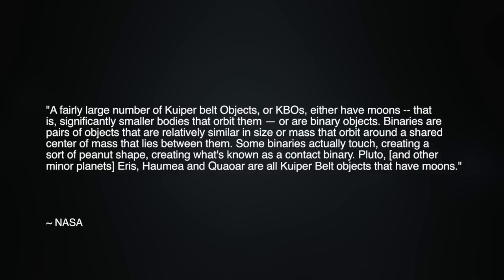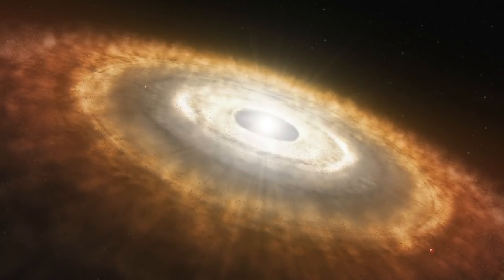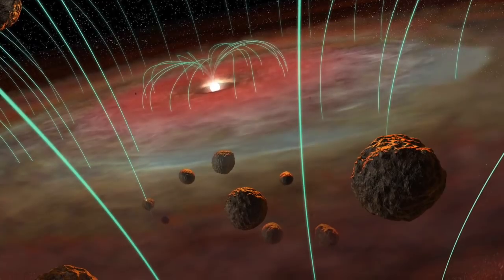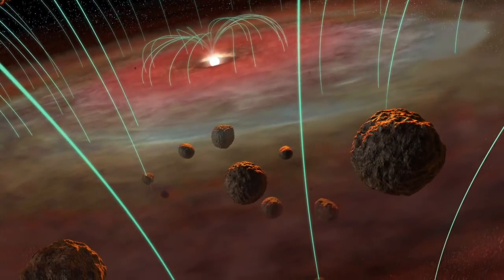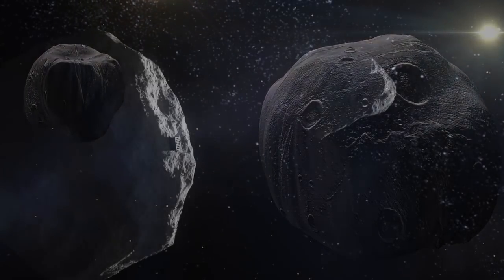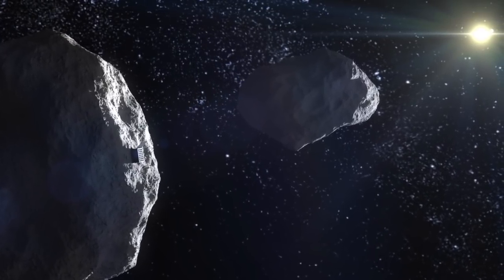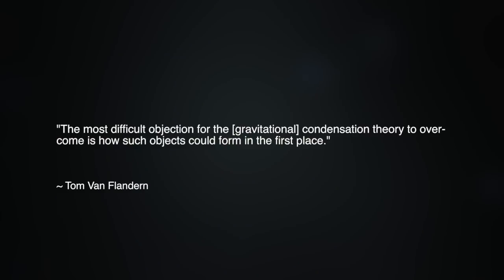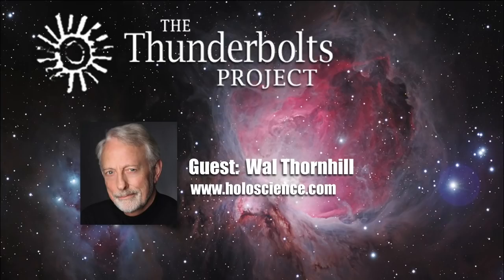Pluto and other minor planets — Eris, Haumea, and Quaoar — are all Kuiper Belt objects that have moons. Formation by gravitational accretion didn't predict a double-lobed shape for planetesimals, asteroids, or comets. In fact, it has difficulty keeping small colliding particles together without some form of stickiness or electrostatic clinginess. Then there's the problem of removing angular momentum from closely orbiting bodies. As astronomer Tom van Flandern identified, the mean distance between small bodies in the vast Kuiper Belt volume is so great that collision and accretion has negligible probability.